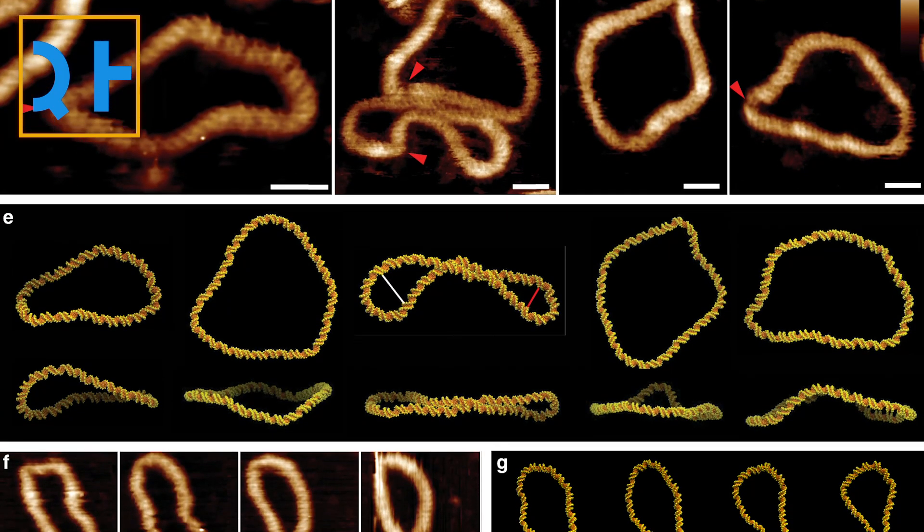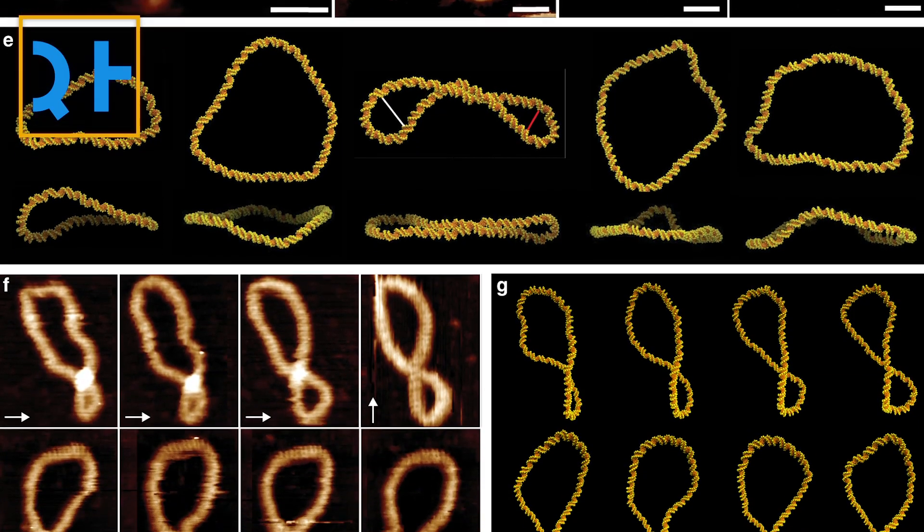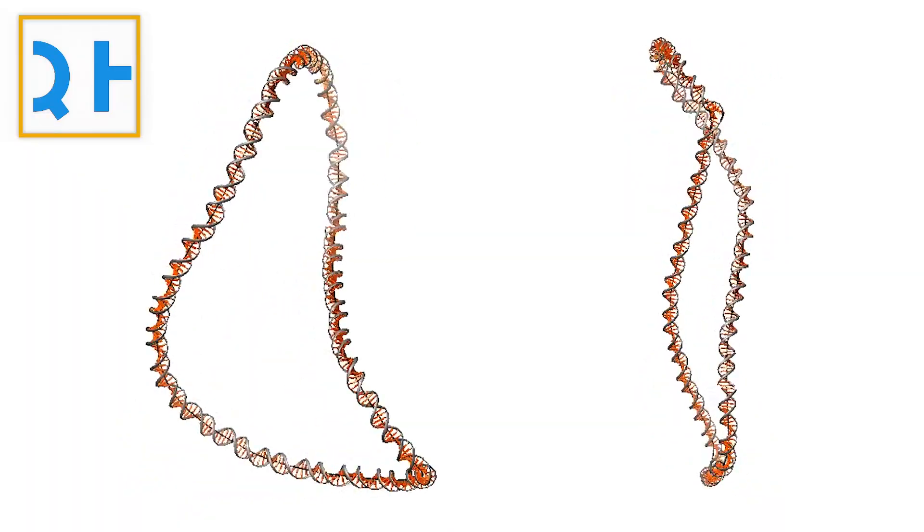To answer this question, the new study's authors looked to DNA mini-circles isolated and engineered from bacteria. These circular DNA structures are also found in human cells and their function is largely unknown.